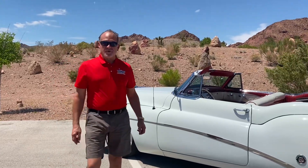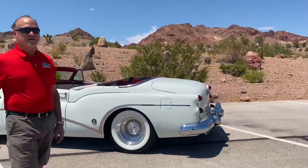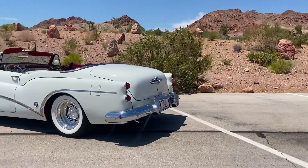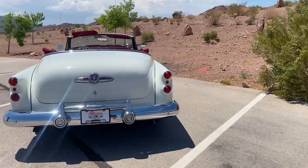Hi, this is Mike Chimina with Collector's Dream Cars and what I have today is one of the coolest cars that we've ever had here at Collector's Dream Cars. This is a 1953 Buick Roadmaster Skylark Convertible.